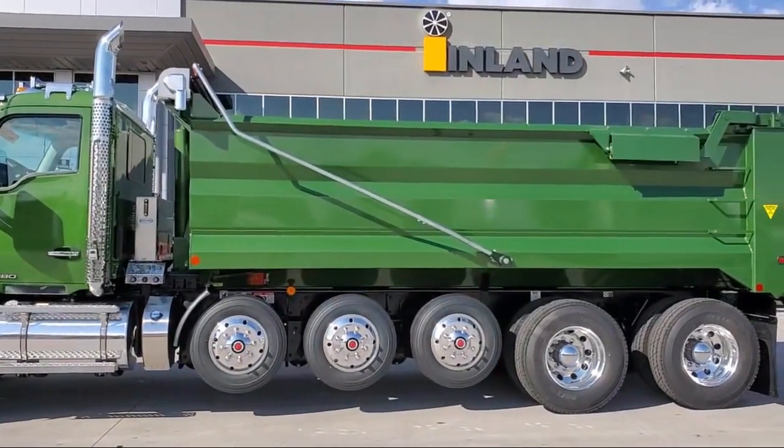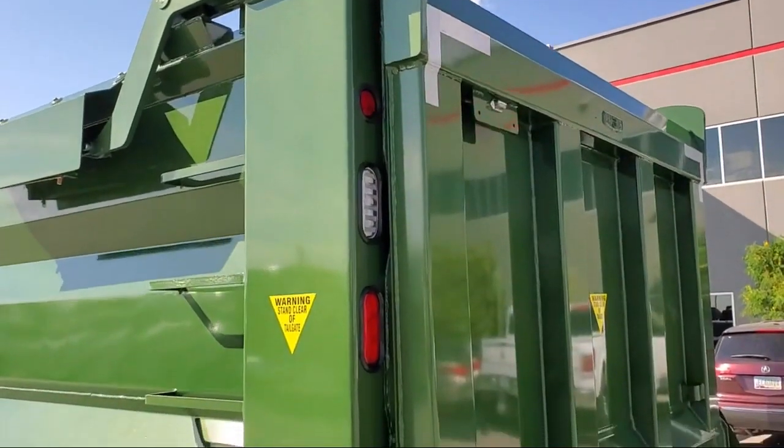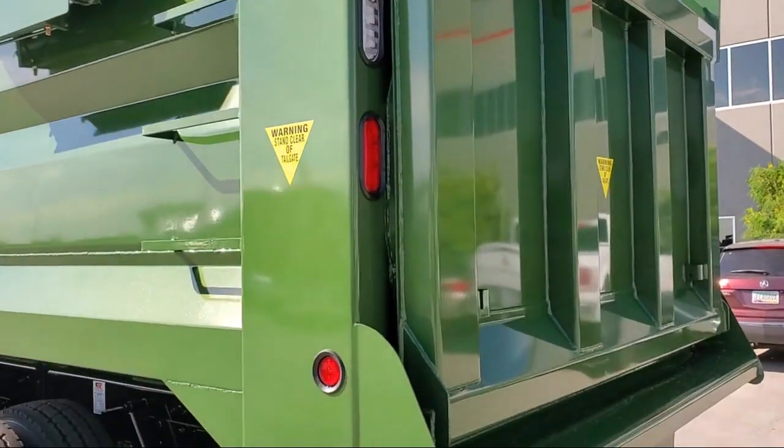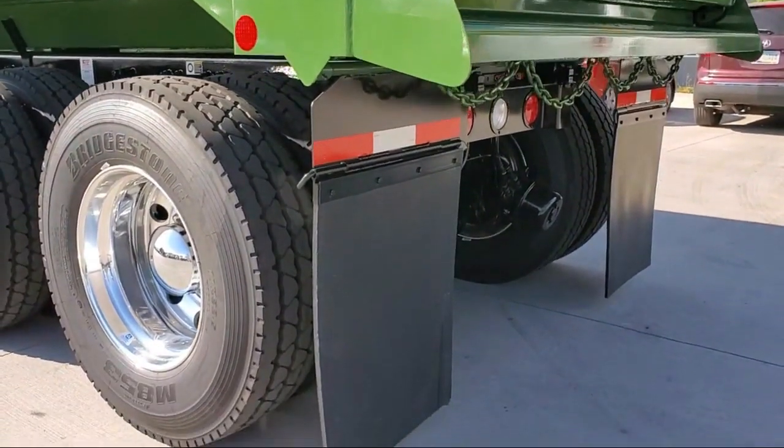It features a Cummins X15 engine producing 565 horsepower, a manual 18-speed transmission, and a fine particulate filter for HVAC cabin air in high dust applications.